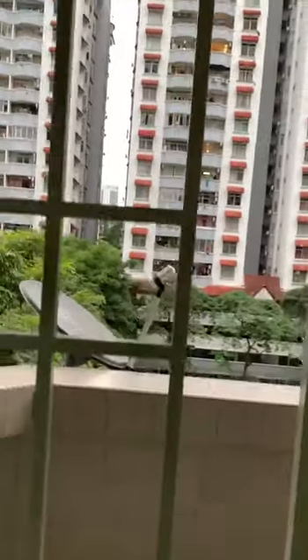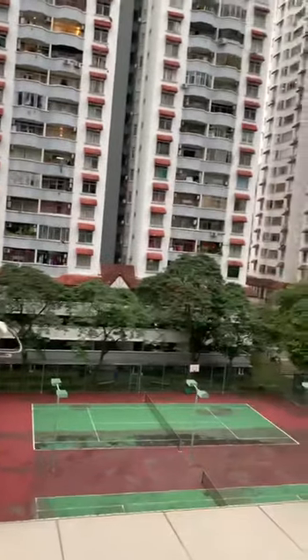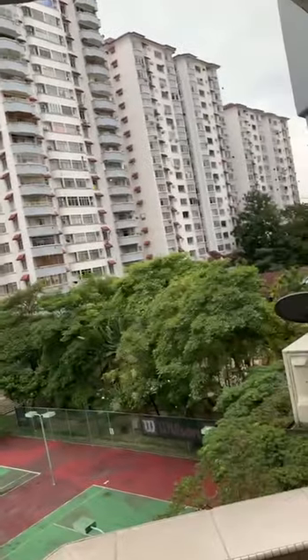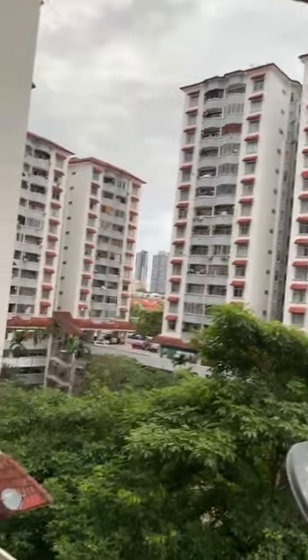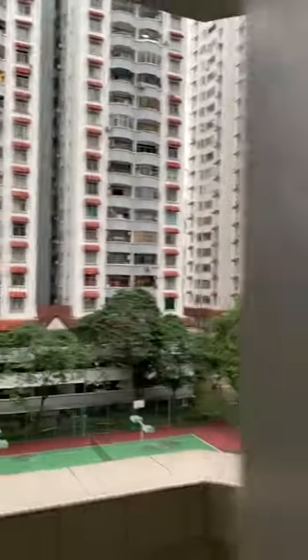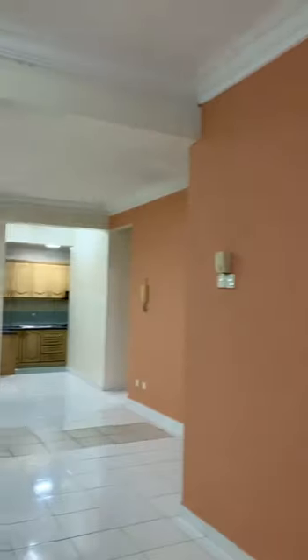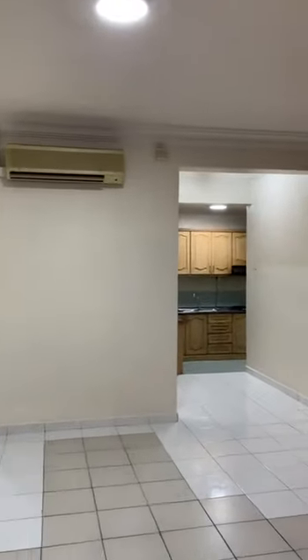There is a sliding glass door here. We have the tennis court at the bottom and at the far right. On top, we can see there is a two horsepower air conditioner.